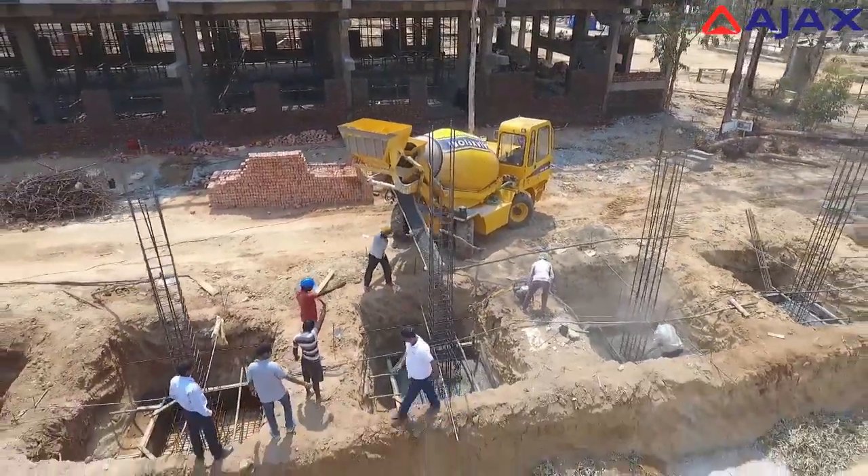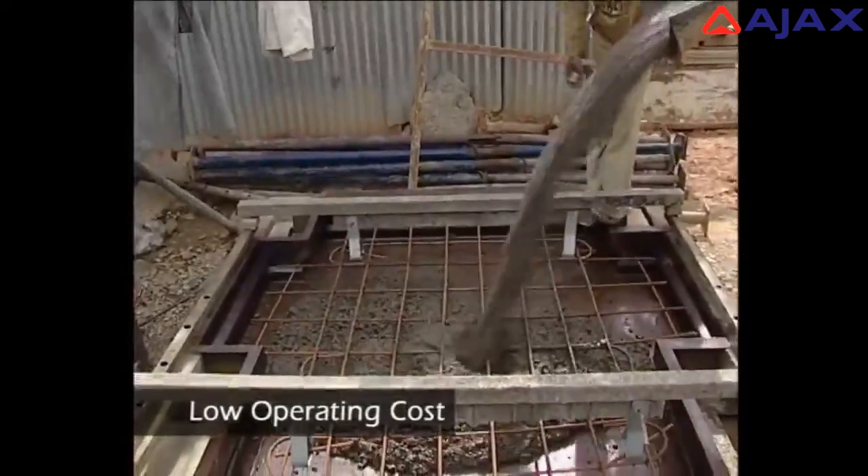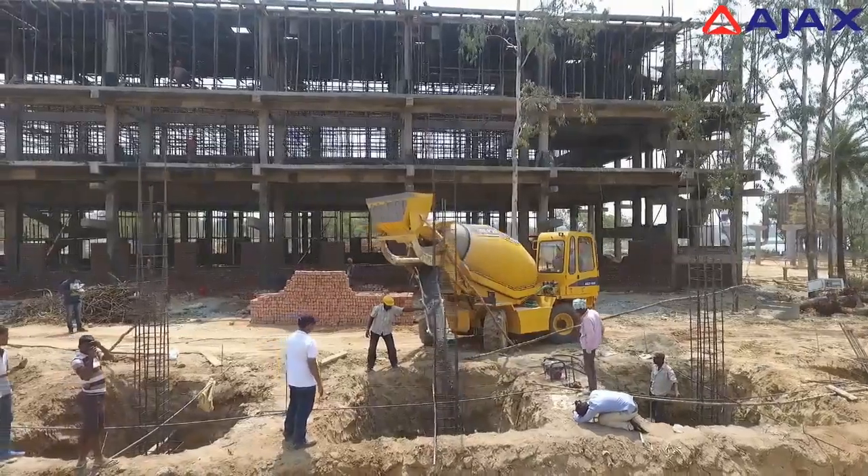The Argo eliminates the cost of labor and the cost of transportation of concrete to the point of use.